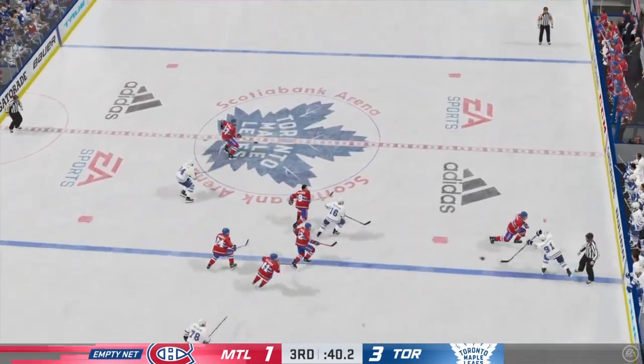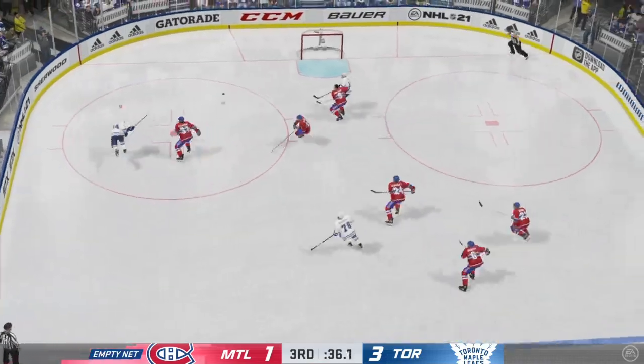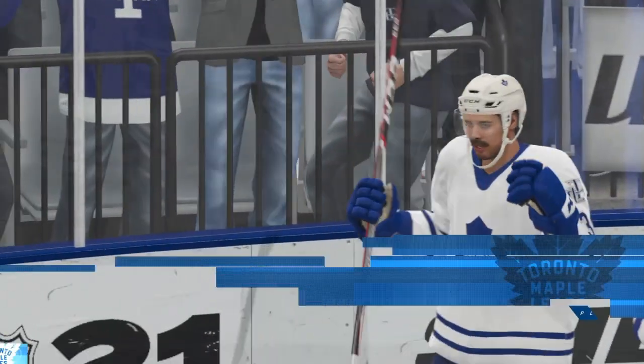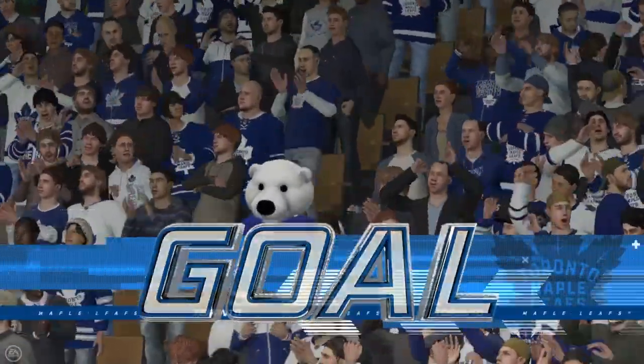And now he angles it across to Tavares. Rocked up. It's a two-on-one. Fires to the empty net. Puts it into the empty net. That allows me to start packing up my briefcase — I just pretty well wrapped this thing up.